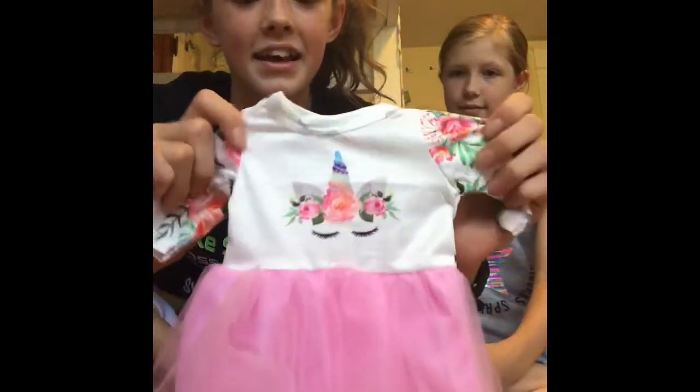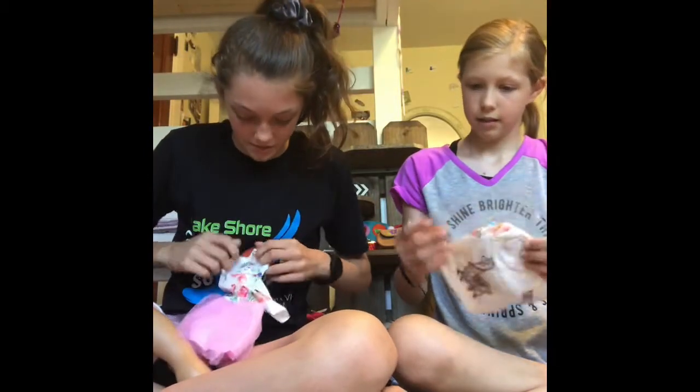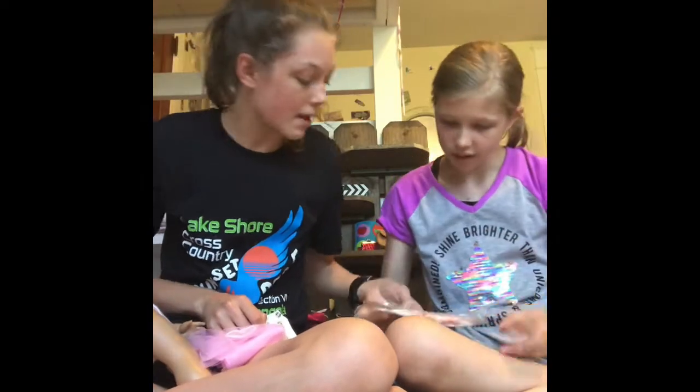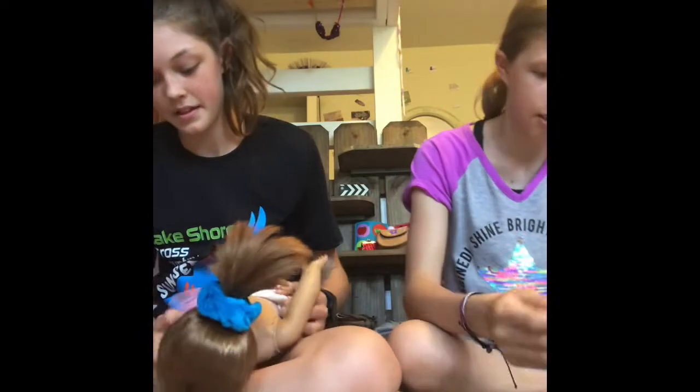Oh look at this — it is so pretty! Okay, we're going to try it on her. Whoa, there's like buttons up here — that's fancy. Oh, there's the pants too. This is so pretty. I'm so excited to try this on. I'm glad it didn't come with shoes because I have enough shoes. These are so silky.